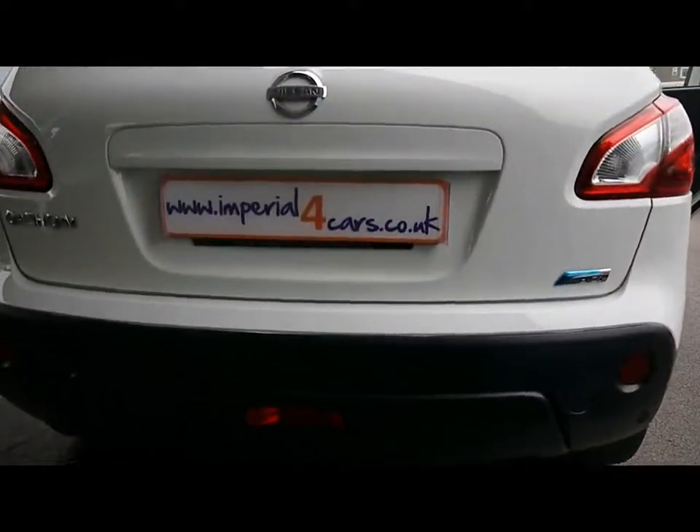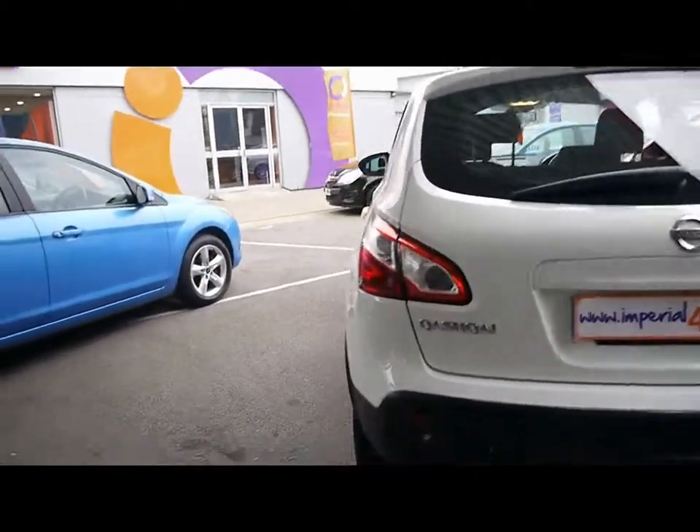Starting off around the back, we've got parking sensors along the rear bumper. And the bodywork around the car, as you'd expect for its age, is in great condition.